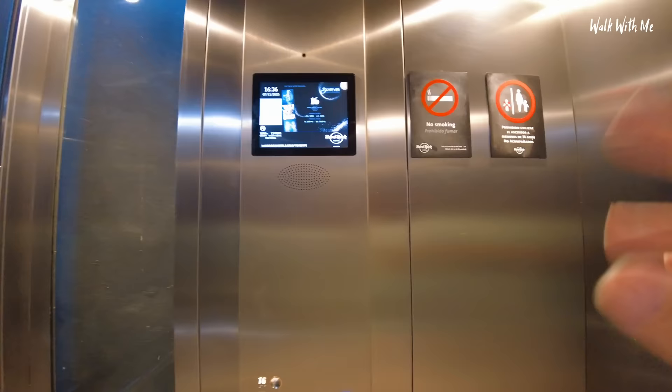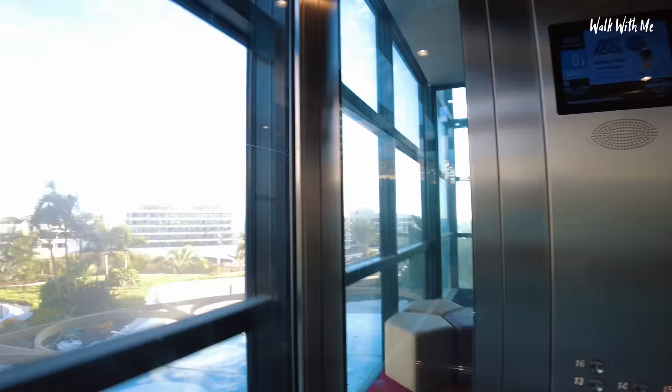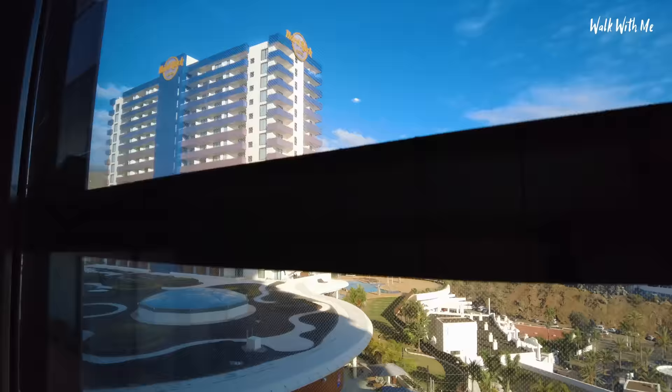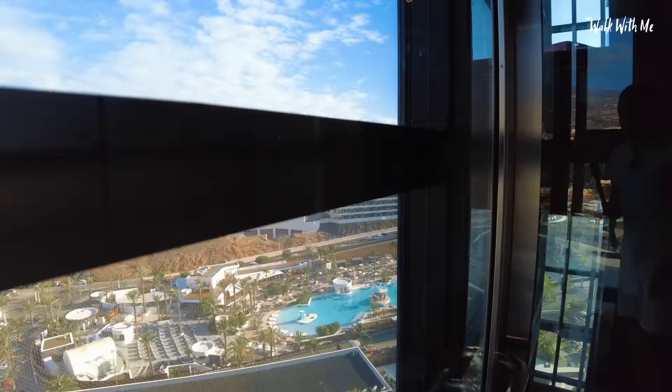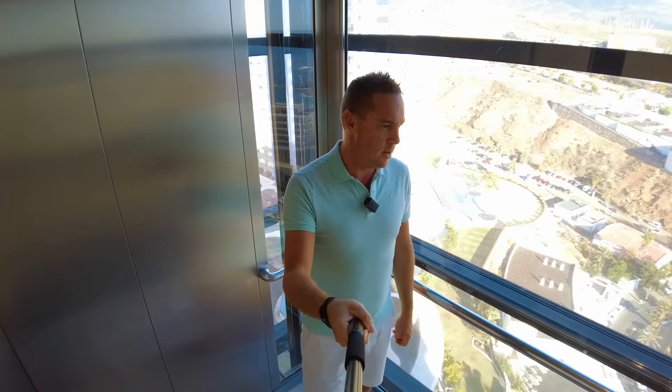I'm right at the top, floor 15. These lifts are pretty cool because they're right at the front of the hotel — look at the view, that is amazing. You can see over to the other tower there, and glimpses of the pool. As we get to the top, we can also see the beach. It has its own semi-private beach, which I've already checked out, and it's not the best beach in the world, to be fair. But let's find our room.